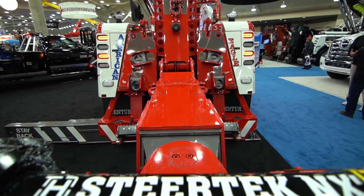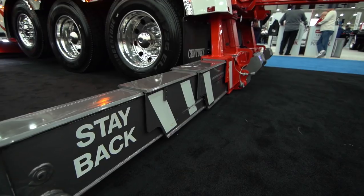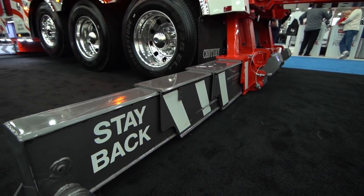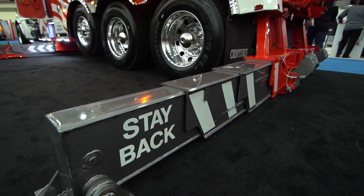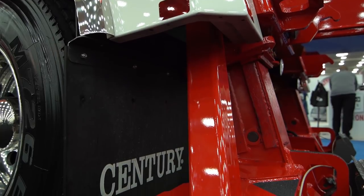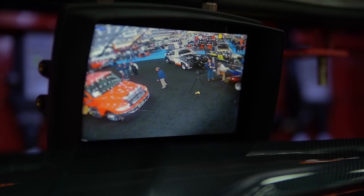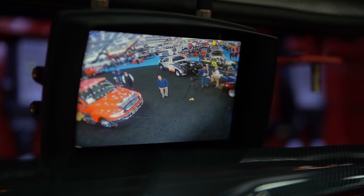One of the things we do is look at partnering up with key people who have been in the industry a long time. We have a program now with Matt Jack where we're doing high-pressure cushions as an offering with the chassis when it's bought new. We've got another partner, Echo, that's showing a magnetic camera that can mount on the recovery boom so it can video the accident scene without any wires.